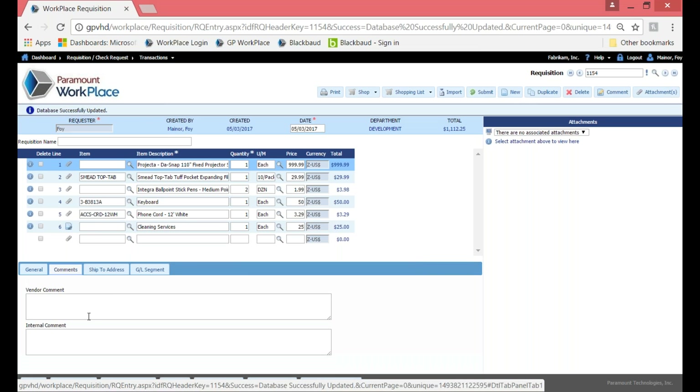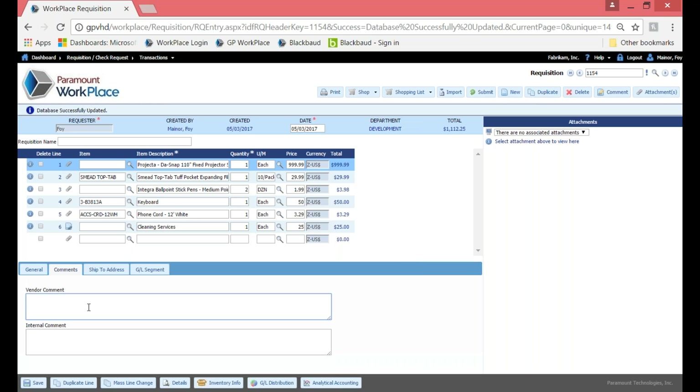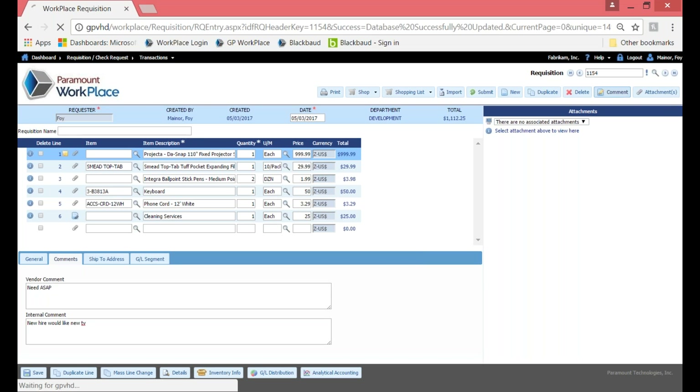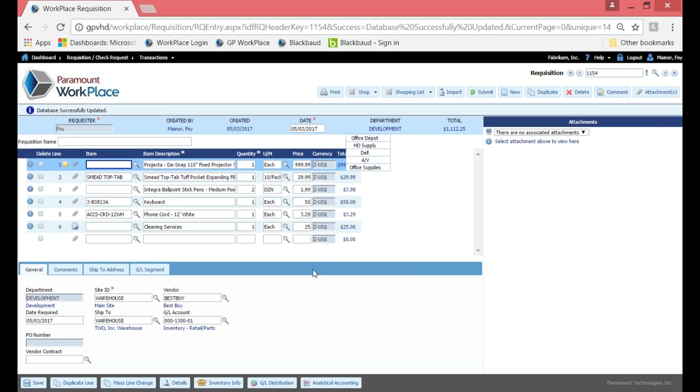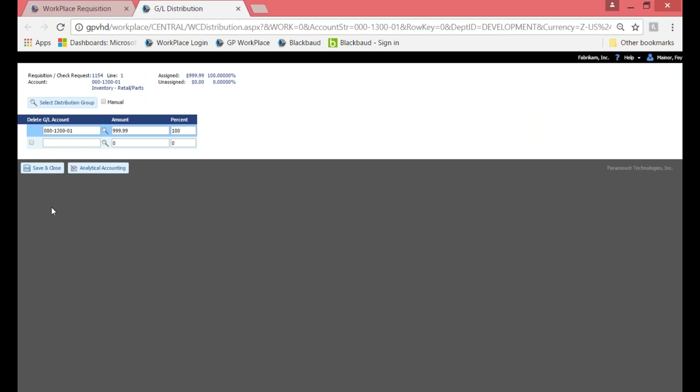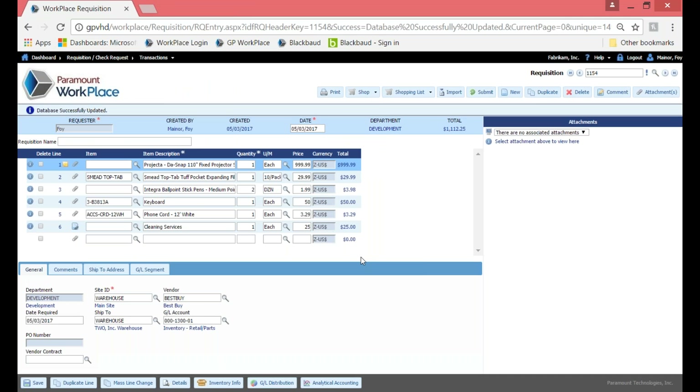I'm going to add a comment to line one. There are two types of comments: the first will print on the purchase order — I'll say 'need right away' — and secondly, an internal comment: 'new hire would like new TV.' As soon as I started typing, a sticky note populated next to line one, letting me know there is a comment associated. You also have the ability to duplicate lines, do mass line changes to a specific GL or vendor, and do GL distribution if you need to distribute to more than one GL account.